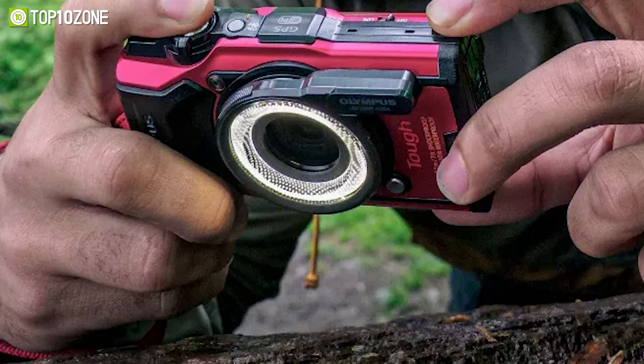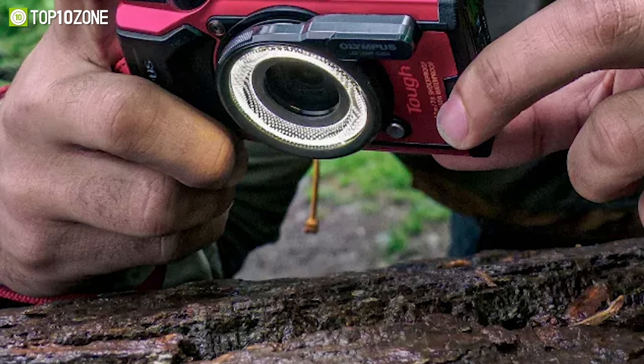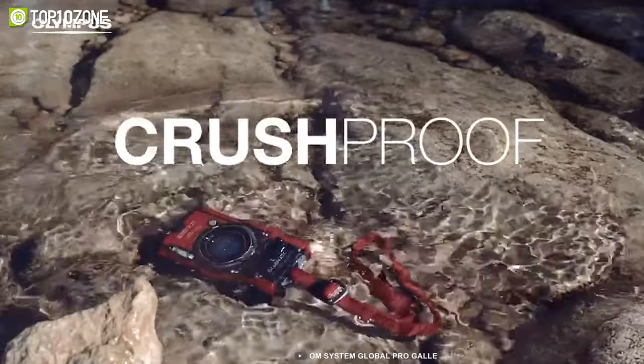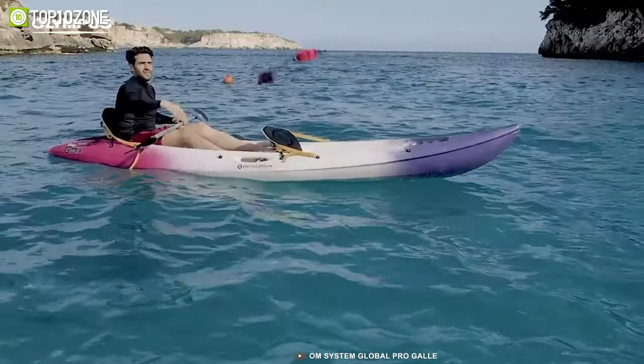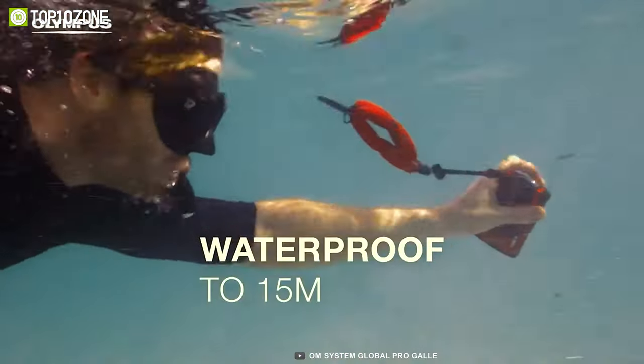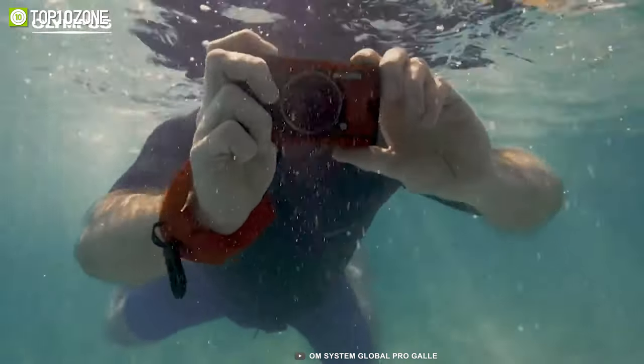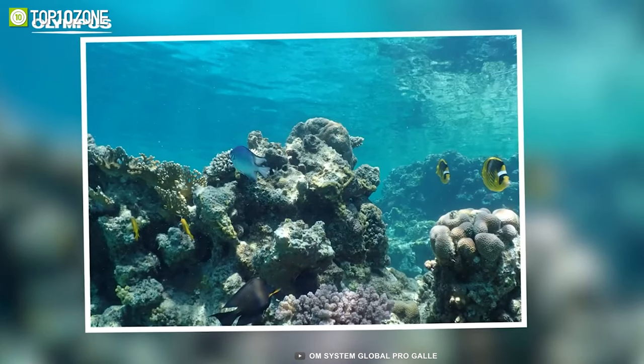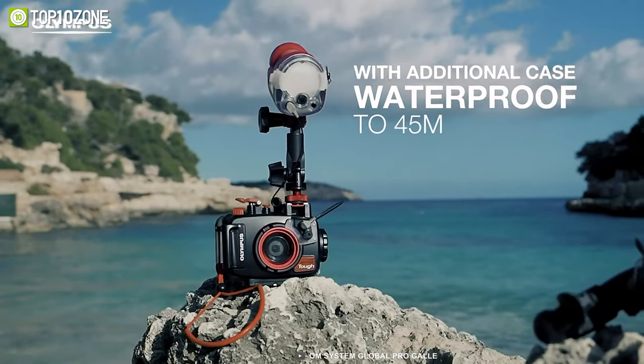There are also two separately available accessories that take your macro game to the next level. You will also love its underwater shooting modes — with a waterproof rating of up to 15 meters, this camera is built to handle the depth of the water. With the new fisheye converter, you can even experiment with circular fisheye photography for truly unique results.